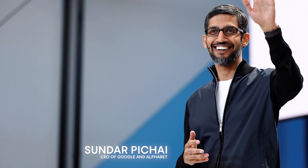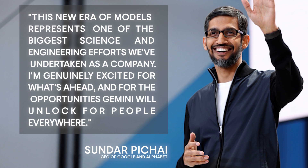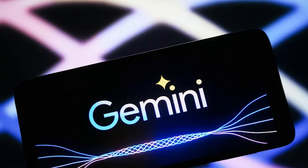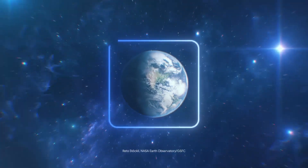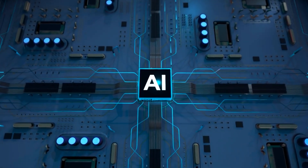In the words of Sundar Pichai, CEO of Google and Alphabet: 'This new era of models represents one of the biggest science and engineering efforts we've undertaken as a company. I'm genuinely excited for what's ahead and for the opportunities Gemini will unlock for people everywhere.' Indeed, Gemini stands as a formidable competitor in the race for AI dominance. How do you foresee Gemini transforming your daily life? Share your thoughts and predictions in the comments below, and if you enjoyed this exploration into cutting-edge technology, please give us a thumbs up and subscribe for more exciting AI breakthroughs.